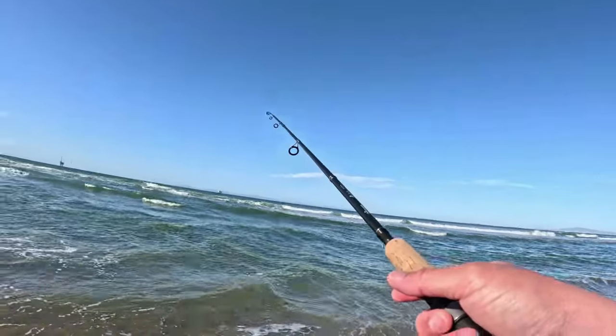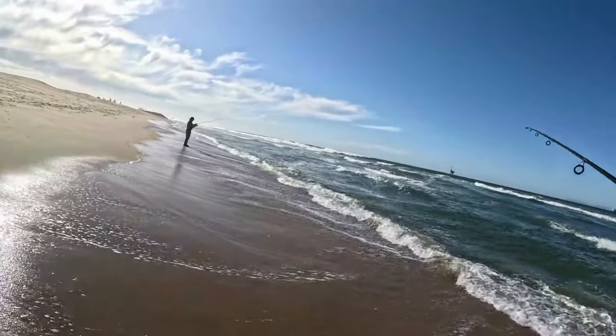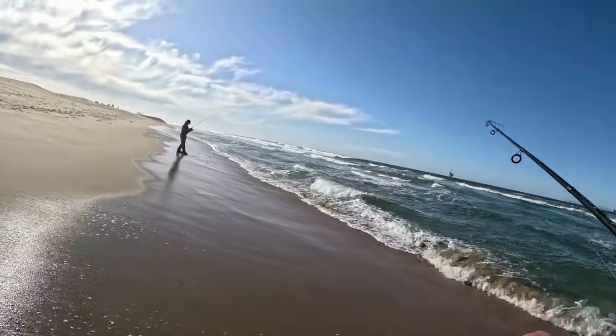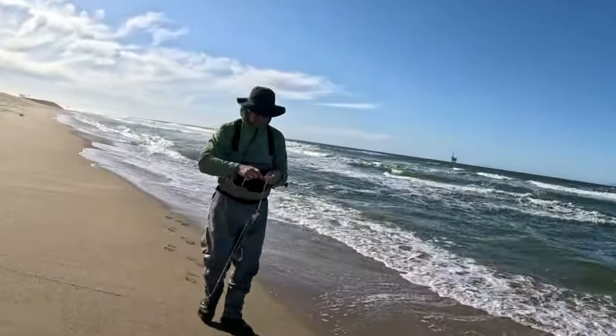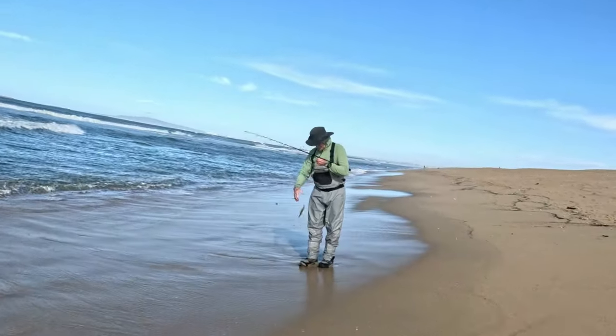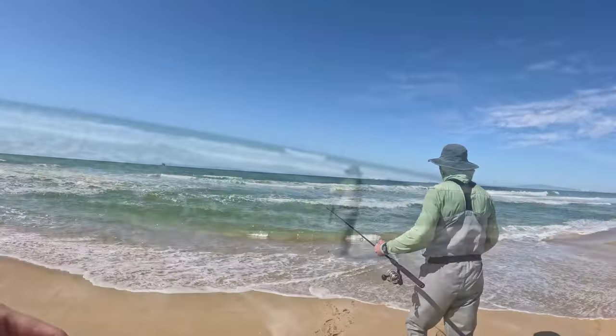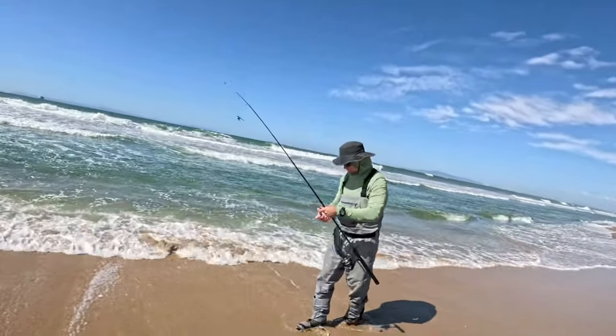With the change to the paddle tail grub, it didn't take long for John to get on the fish. John's on a fish right here on the paddle tail - a little barred surf perch. And so within the next hour or so, he'd hook up on a bunch of barred surf perch. None were keeper-sized, but still fun to be out there catching fish.